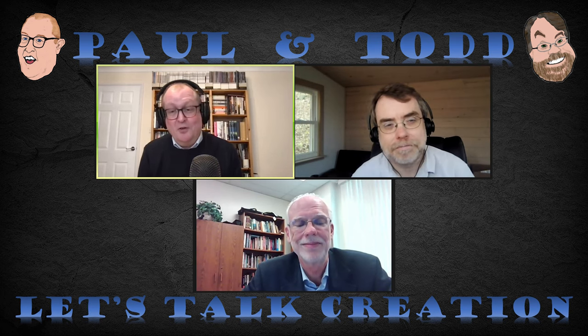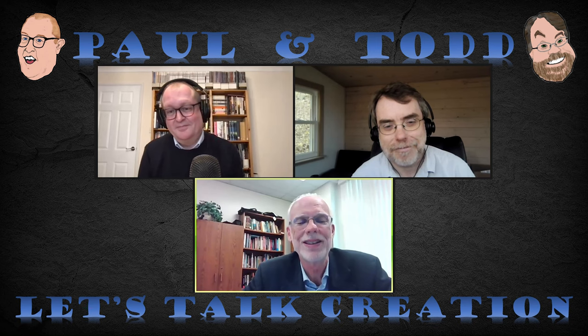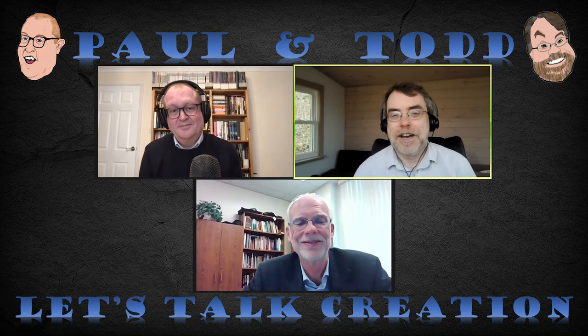Thank you so much, Ben — it's been a fantastic discussion. We're really grateful for your time, and I hope we can talk to you again as we continue to explore these topics. It's been a real pleasure. Thank you very much.